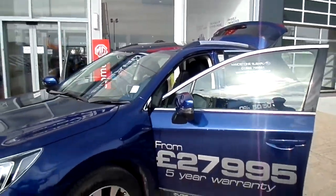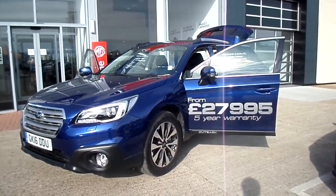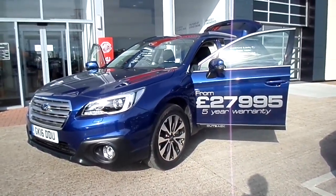Should you wish to know more or arrange a test drive, please call one of the sales team on 01622 75 55 31.